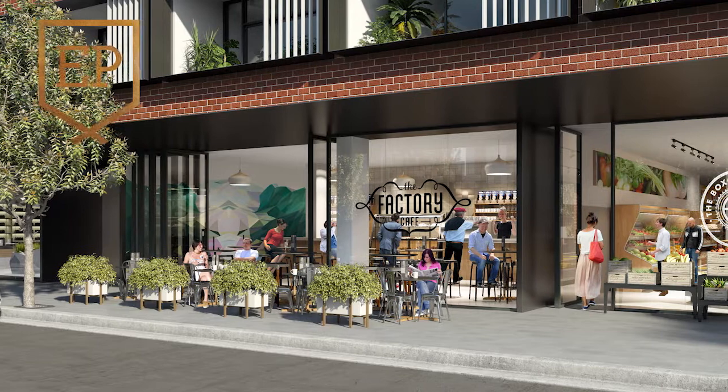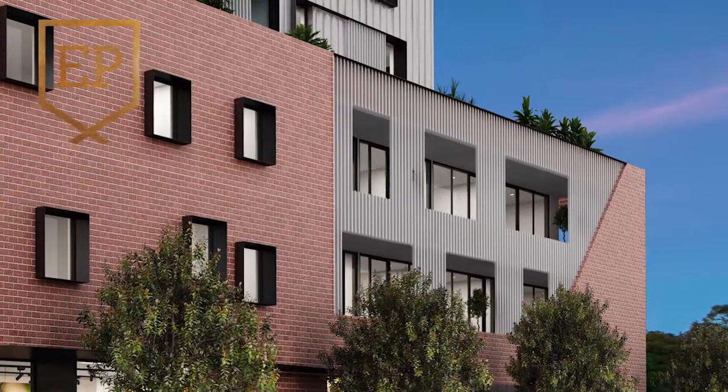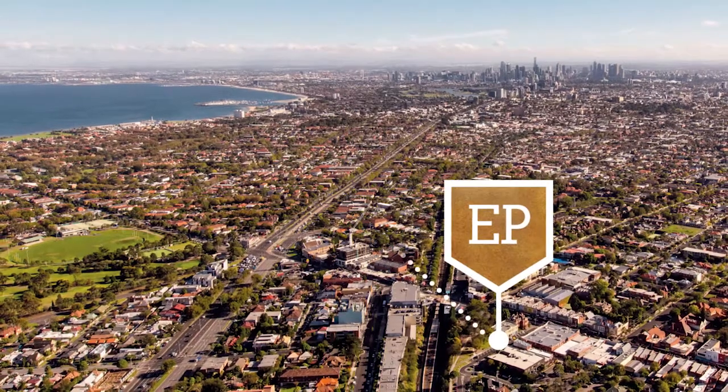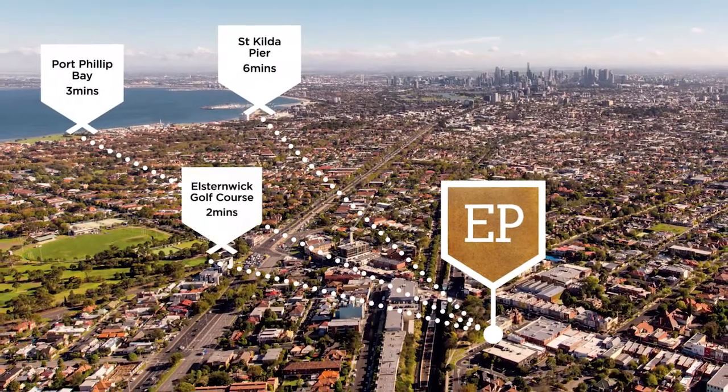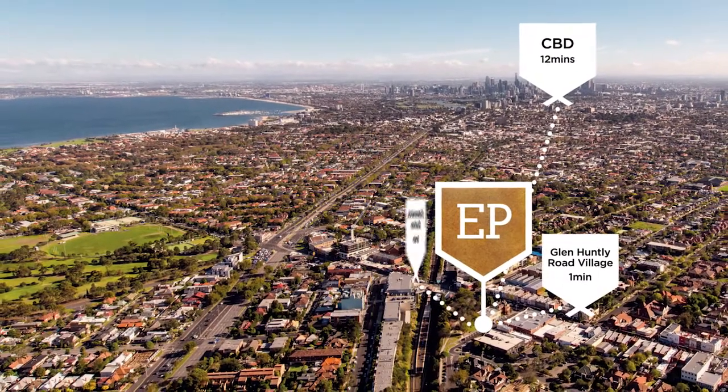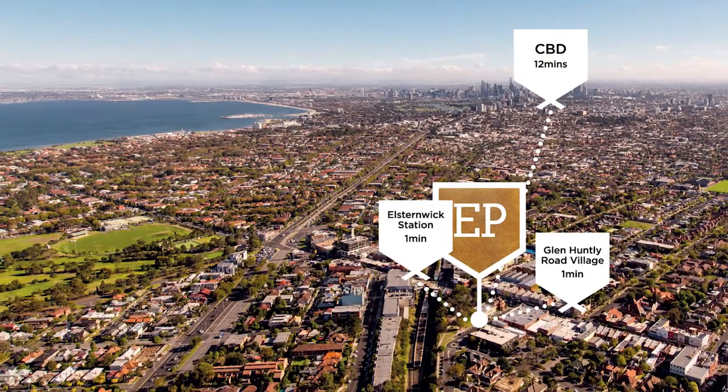We have ground floor retail, level one and two offices, and then five levels of residential accommodation above. What it serves to do is put accommodation, retail and office space right in the heart of Elsternwick, adjacent to Elsternwick Station, in a very exciting new development.